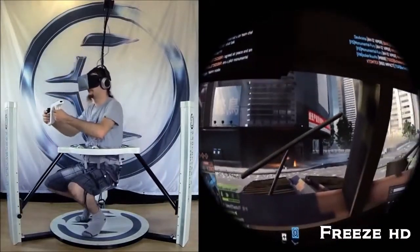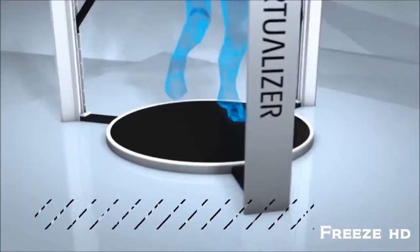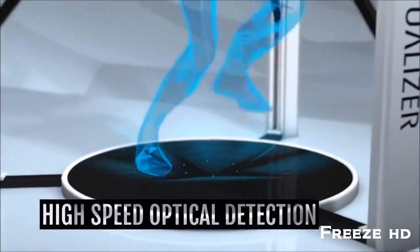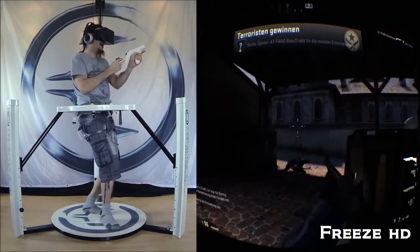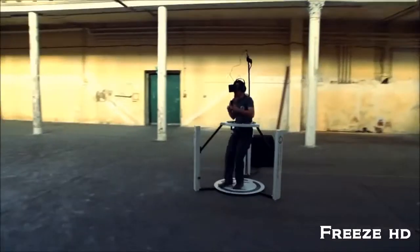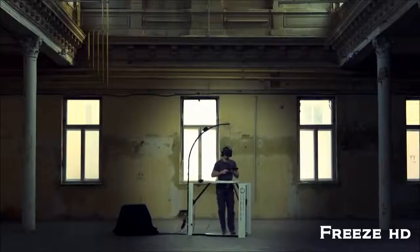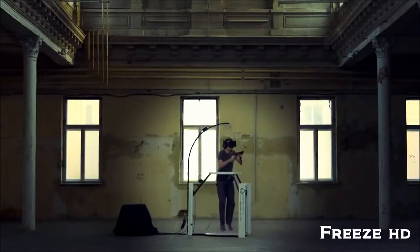For us, immersion is the most important thing in virtual reality. To reach optimal immersion, it is key to allow for a wide range of natural movements, achieve low latency, and isolate the user from outside influences. The Virtualizer was designed to fulfill all these requirements. You're able to perform a lot of different movements: walk, run, backwards, strafe, crouch, jump, and even walk in crouched positions.